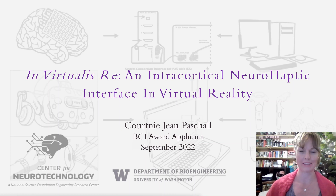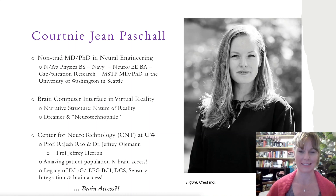InVirtualRays: an intracortical neurohaptic interface in virtual reality. Hello, my name is Courtney Jean Paschal, and I am an MD-PhD neural engineering student building brain-computer interfaces in virtual reality with the Center for Neurotechnology at the University of Washington in Seattle.